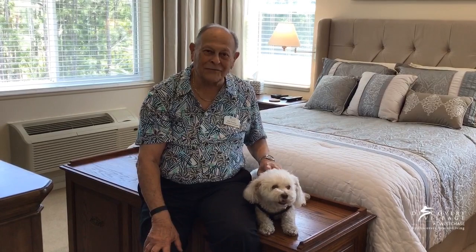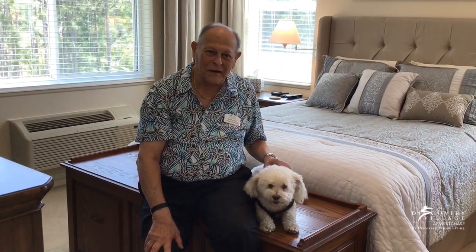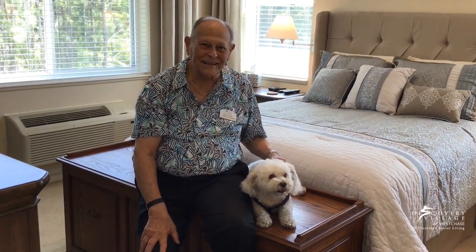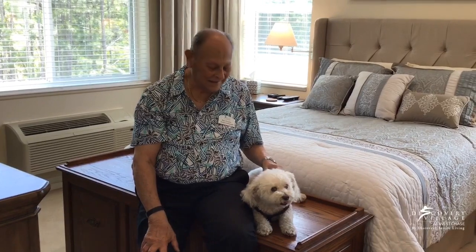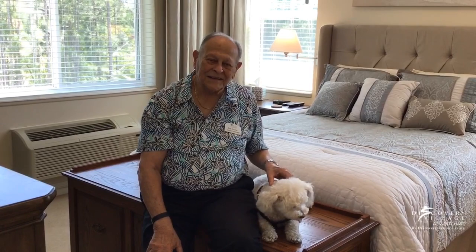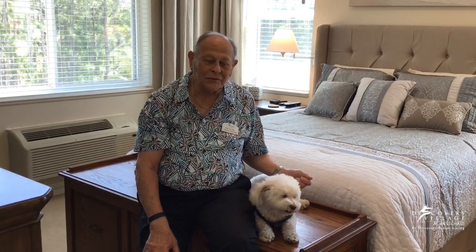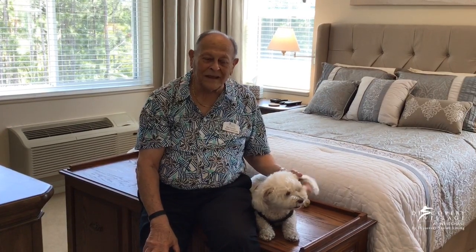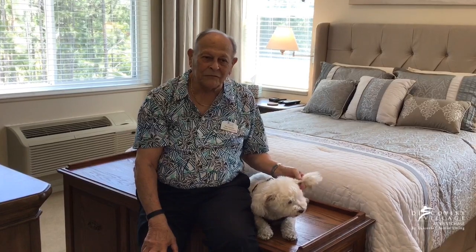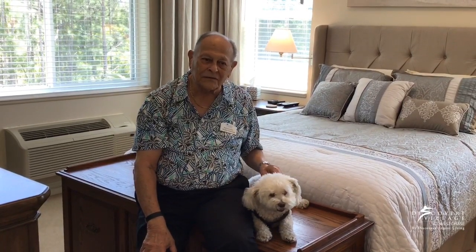This is my dog Bridget — she lives here with me quite comfortably. She's a good girl and she's become the mascot here; everybody loves her. Thanks so much for showing us your apartment today, Bob. One more question: why did you choose Discovery Village at West Chase as your home? Well, number one, it's brand new. Number two, the people here — from the day I stopped in to the sales office — have been very, very nice. They seem to really care about where they work and what they do, which makes living here so much easier.